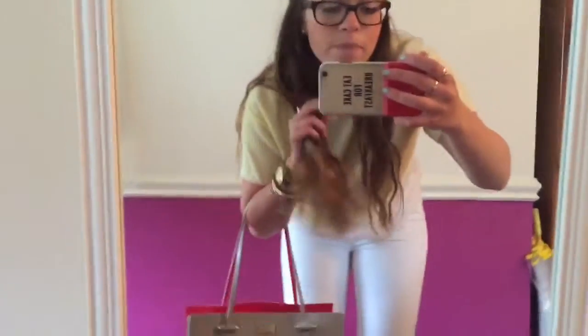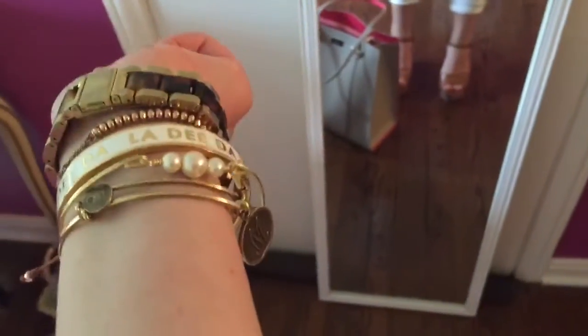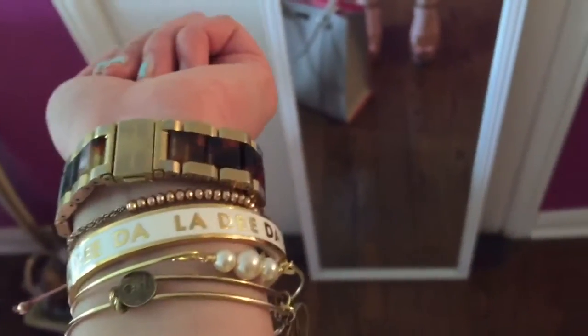My necklace is from Sea Wonder. My La-Di-Da bracelet is from Kate Spade. My Alex and Ani bracelet is on here too. The pearl one was a gift from my friend. The beaded one is my Cell and Dot one. And my watch is Kenneth J. Lane. There's a close-up of my bracelets that you might not always see.